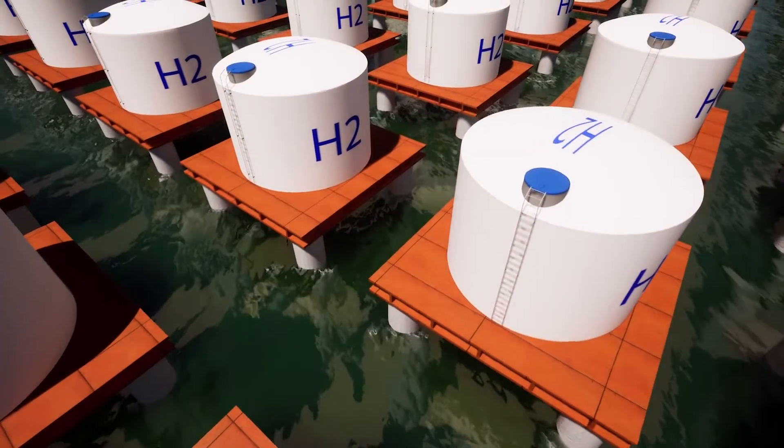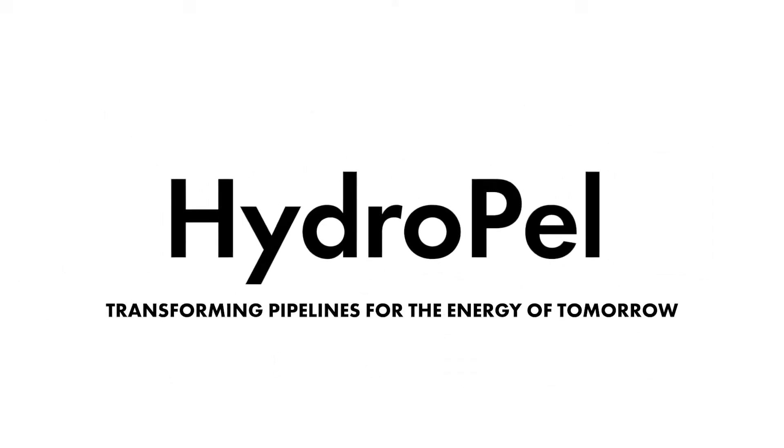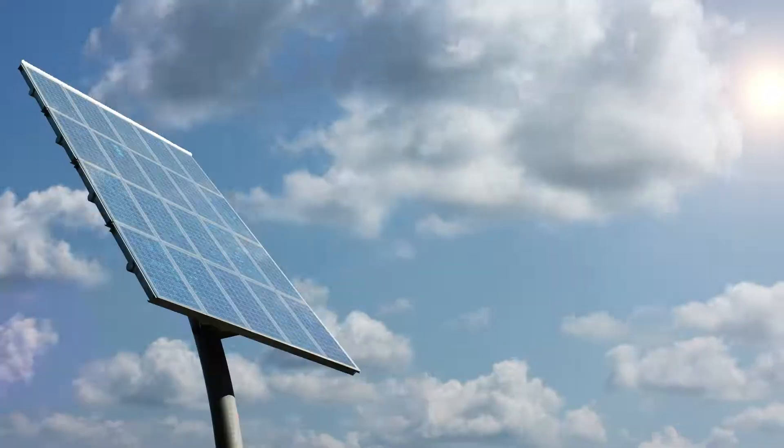Hydrogen energy is critical to global energy decarbonization. Hydrapel transforms our infrastructure of today for the clean energy of tomorrow.